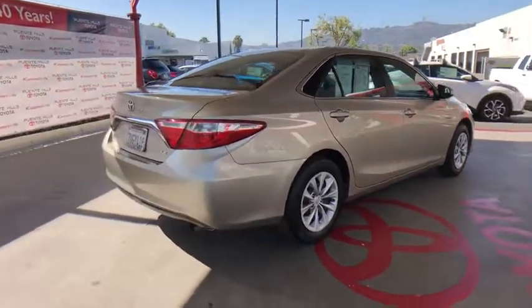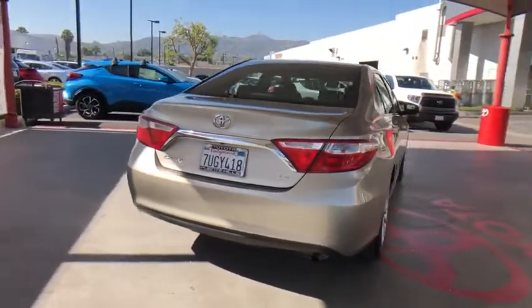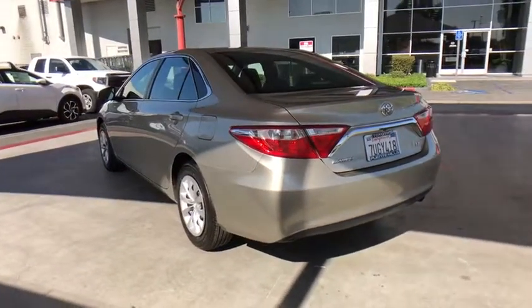Here are some of this vehicle's great options: traction control, stability control, anti-lock braking system, dual airbags, power steering, air conditioning front, cruise control, four-wheel disc brakes.